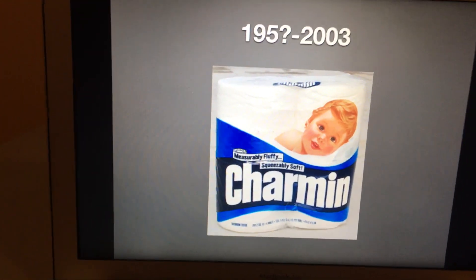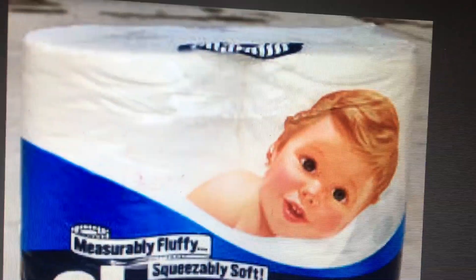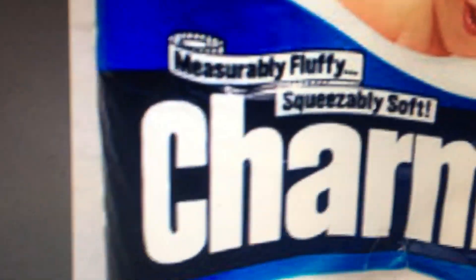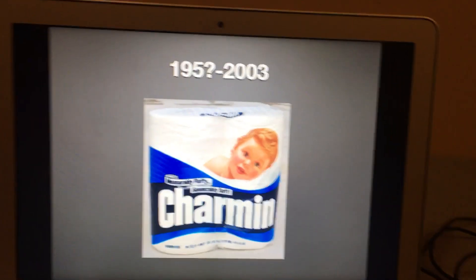1950-something to 2003 — we have a little baby. We have the word Charmin in white text inside a blue oval. And then we have this blue shape with the word Charmin in white text inside a black stripe. Inside two banners we have the words 'squeezably soft' in black text, and then there's some byline on the bottom.